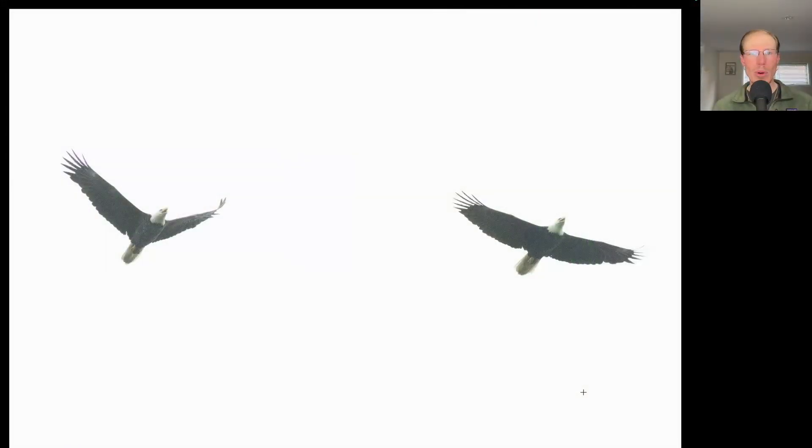With the gloomy weather in the morning, we didn't expect to see much early raptor activity, but we did have these two adult bald eagles chasing each other.